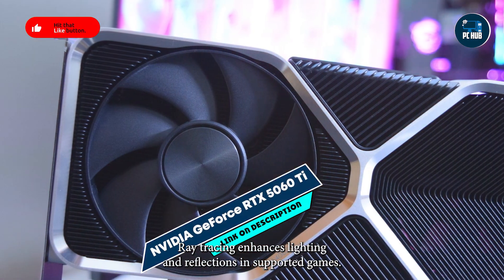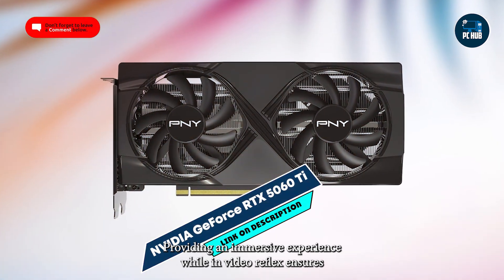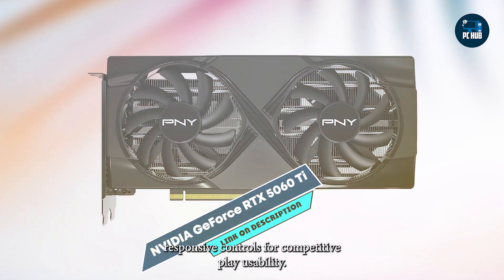Ray tracing enhances lighting and reflections in supported games, providing an immersive experience, while NVIDIA Reflex ensures responsive controls for competitive play.